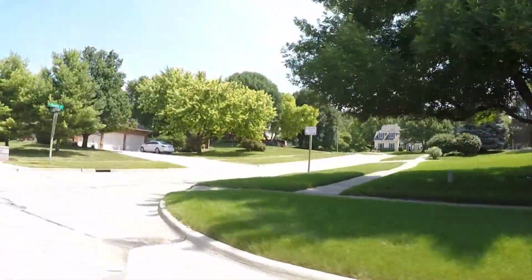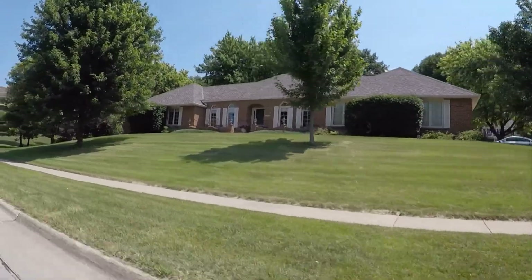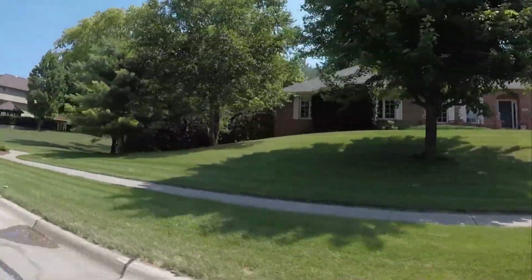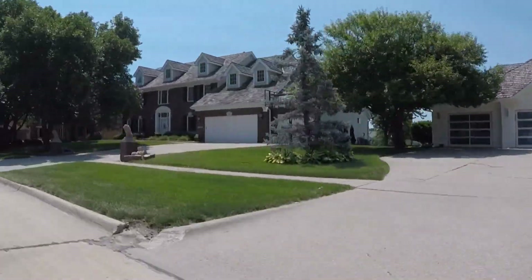Country Club Lake in Clive is tucked away off of University Avenue. As you turn in, you can see in this video the beautiful stocked lake with private access.